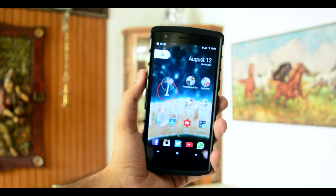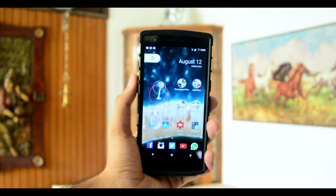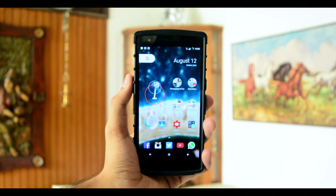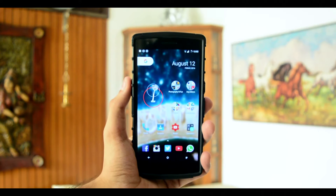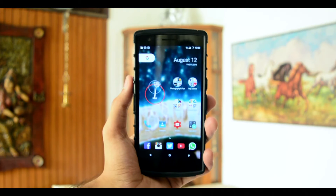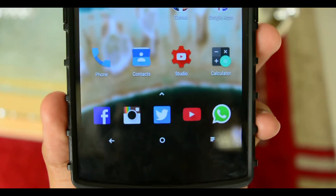The launcher is very minimal, at least to my taste. The Google search bar has been shrunken down towards the left-hand side of the screen, and on the right-hand side we have the date and day widget. Both of these cannot be removed or changed, so you have to live with it. Personally, that's not a big issue with me because I really like the new style.